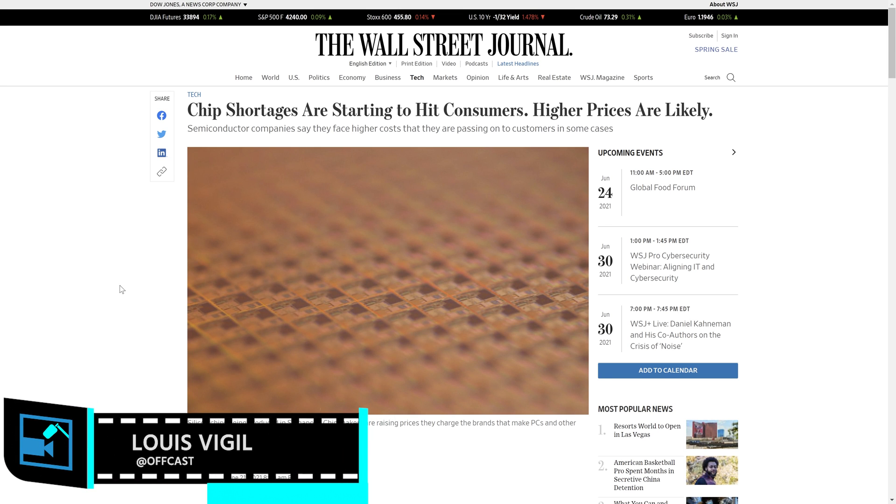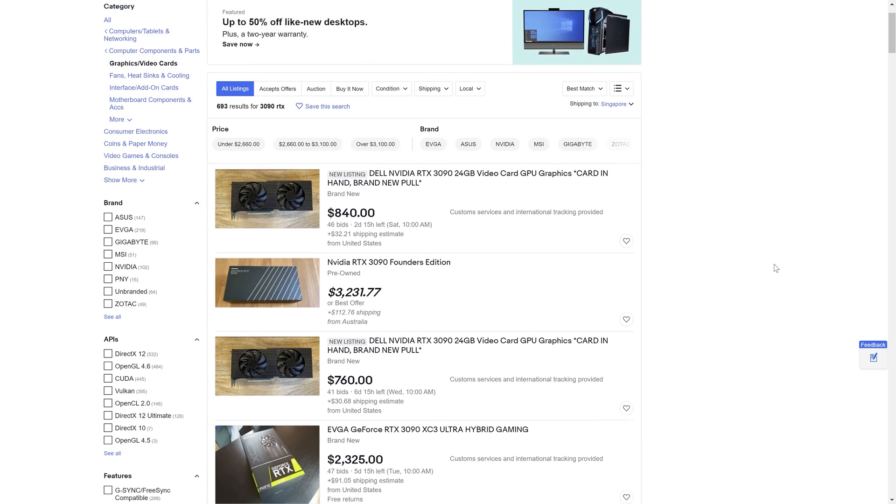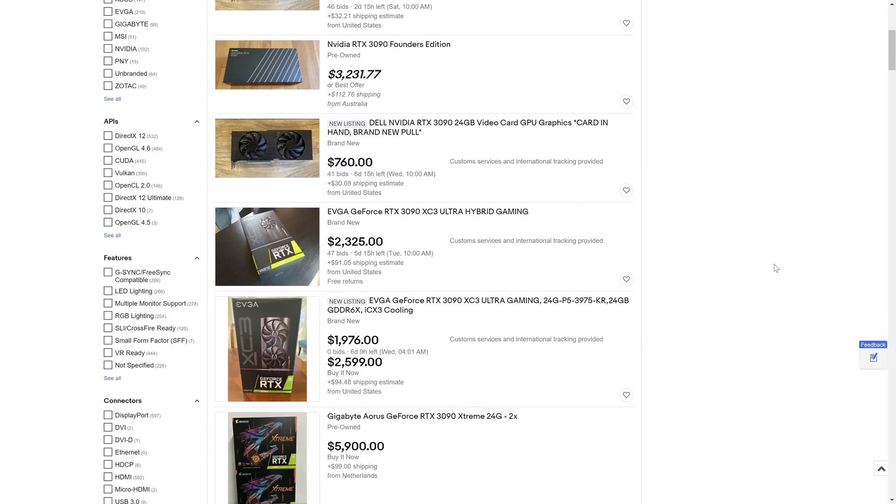So this year, with the global chip shortage, the crypto boom, and more people working from home than ever, computer parts like CPUs and GPUs are more expensive than ever. If you look at our old video where we talk about how to build a live streaming PC, the cost of those PCs has probably already doubled by now. So what's an aspiring streamer to do? That's what we're going to cover in this video — the most affordable streaming options, or even some of the cheapest streaming options in 2021.